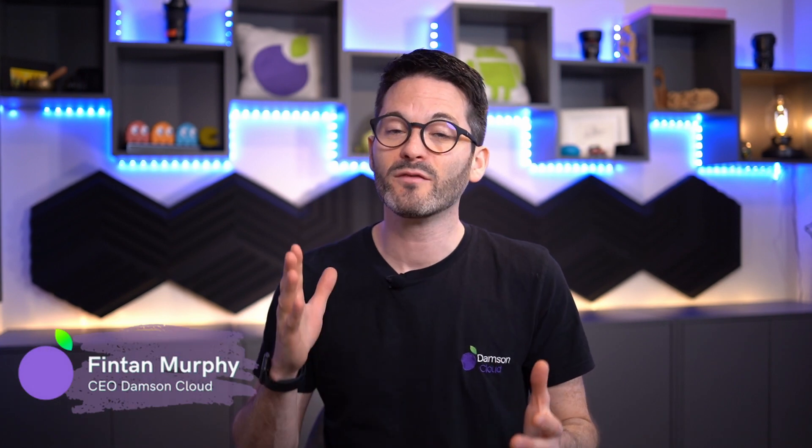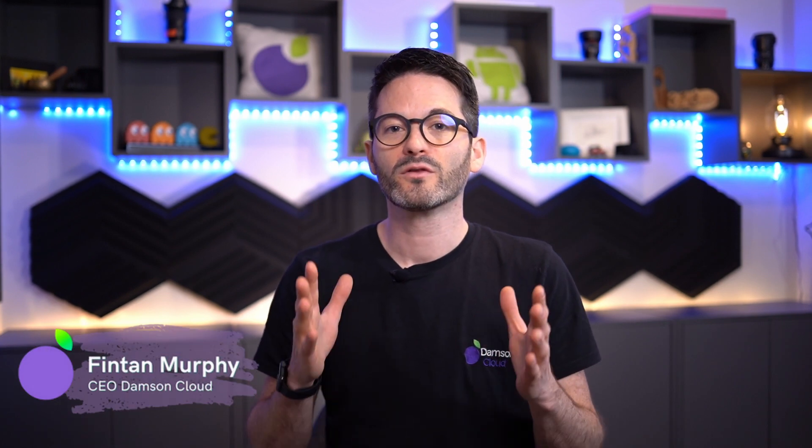Hi everybody, Fintan here from Damson Cloud, and this week I want to talk about the new Google Meet features that are all around inclusivity, security, and hybrid working. If you guys are interested in these eight features, then stay tuned.